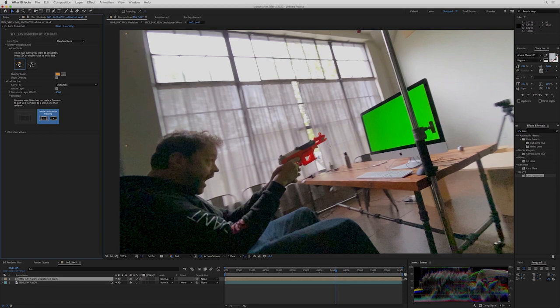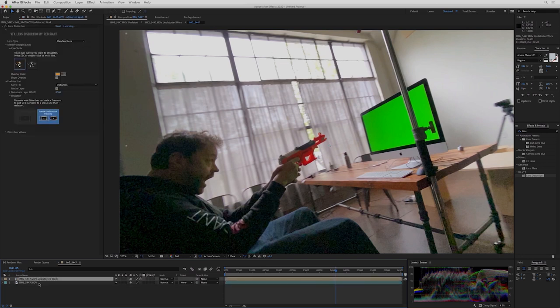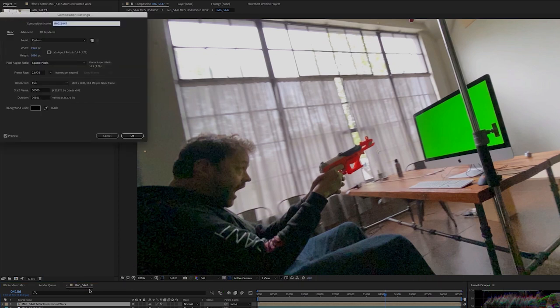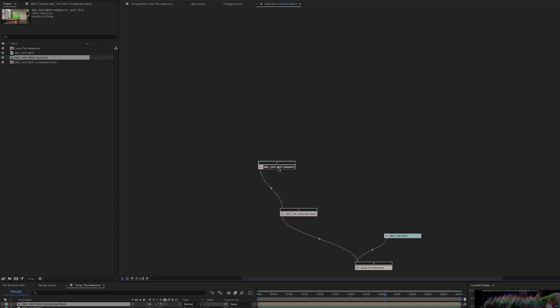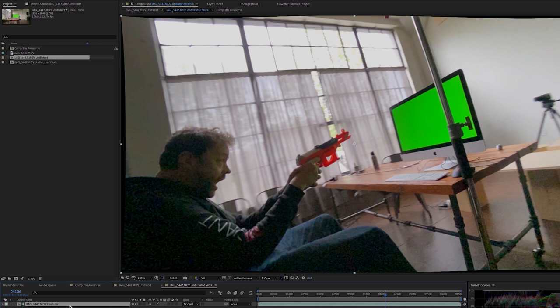I know what you're thinking — pre-comps, everyone hates pre-comps. Well, pre-comps suck except that they're awesome and solve all kinds of workflow problems. So let's press this button. What you'll notice is the distortion is returned to the shot. Going into the flowchart view, the original shot down here has no effect on it at all, and above it is a comp called 'Undistorted Work.' Let's give our comp a better name — let's call this comp 'The Awesome.'